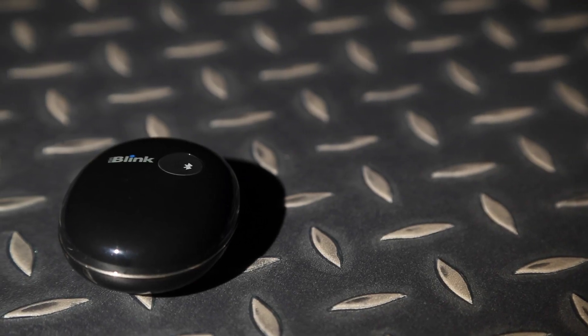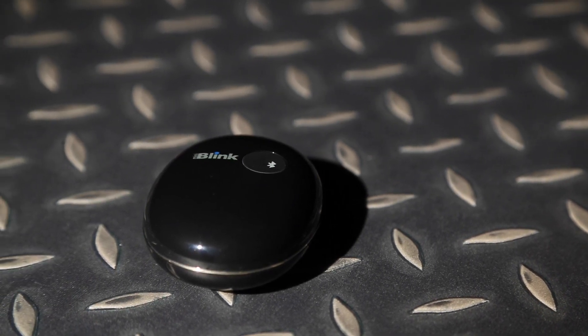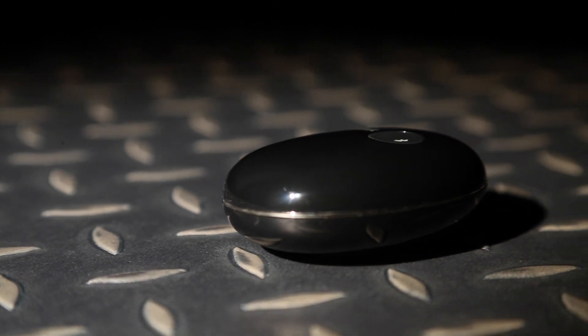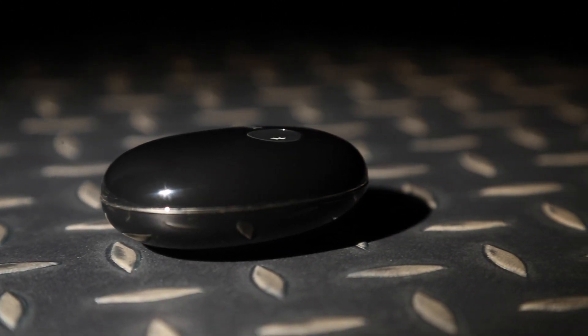Following in the footsteps of Arcam's hi-fi separates, the Mini Blink delivers a smooth, detailed sound with a real sense of rhythm. Dynamic shifts within your music — those leaps from quiet moments to louder sections — are brilliantly done, and whether it's intimate acoustic tracks or more lively workouts, the Mini Blink handles things with aplomb.